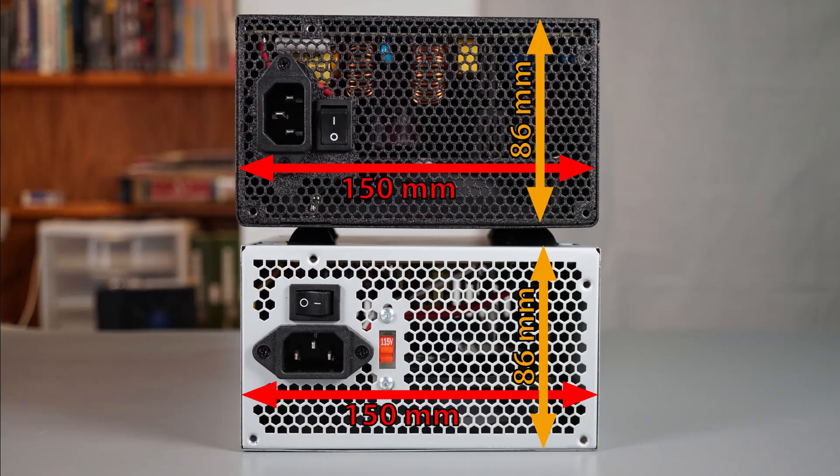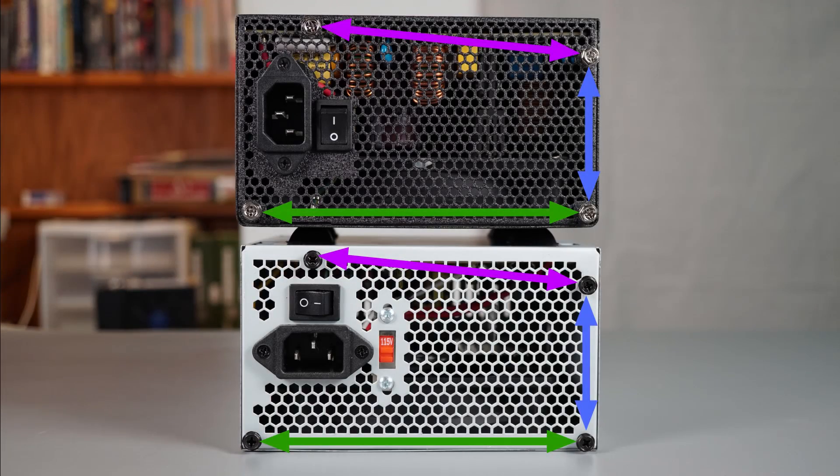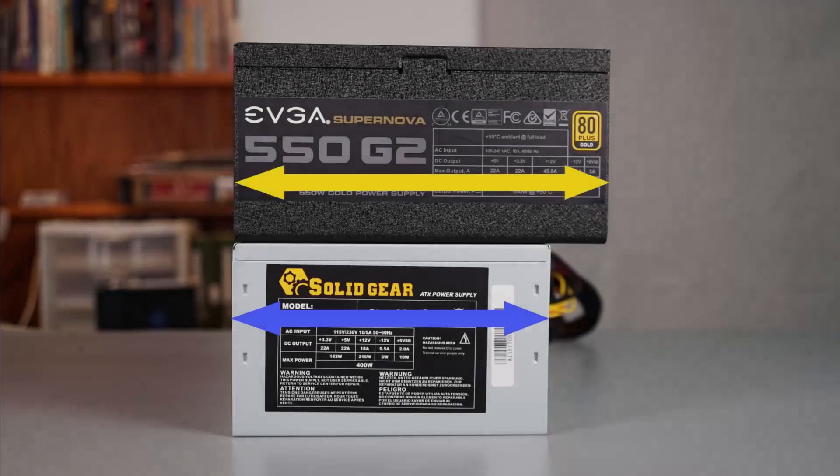It would be more accurate to call PSUs power adapters or converters because they convert the 100 to 240 volt AC from your electrical outlet to the 3.3, 5, and 12 volt DC current necessary for your computer. The size and mounting pattern of the end of an ATX PSU is standard, but the length is variable, so make sure the length of the PSU you plan to buy will fit in your case.